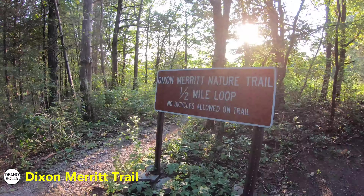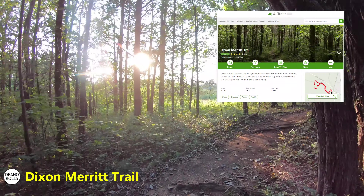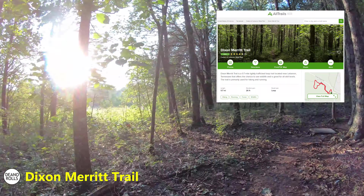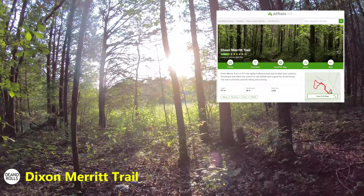Dixon Merritt Nature Trail. Another very short little trail — we just tacked it onto our bigger, longer hike. Nothing hugely to write home about on this one either, but it was a nice little end of the day. We were totally done hiking after all the hikes we had done, so it was dinner time after this.